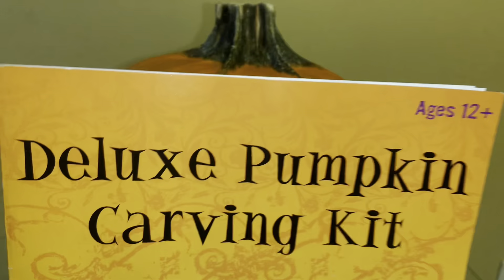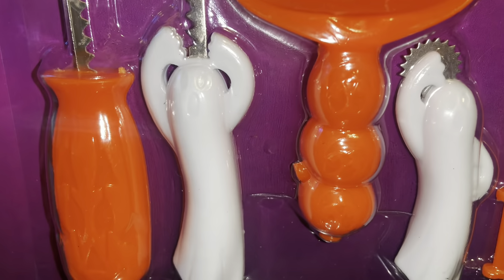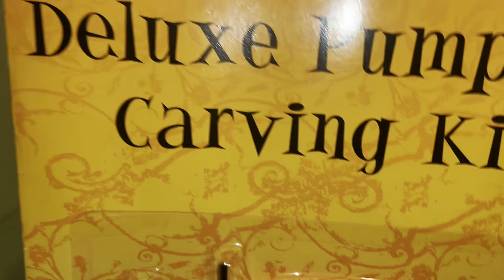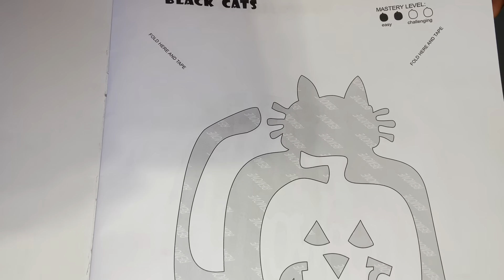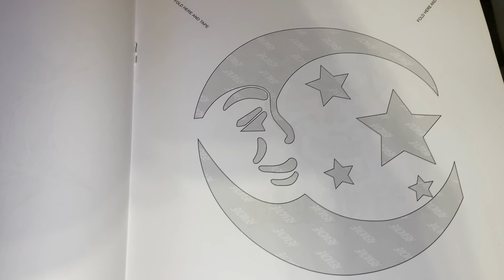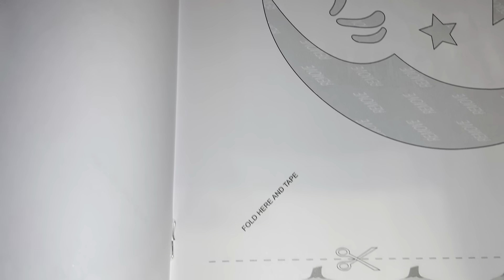This is our pumpkin that we ended up carving. We did two Halloween activities for the weekend — one on Saturday and one on Sunday. I could not find my carving kit from previous years so I had to pick this one up from Publix. This book was pretty cool — I love the ghosts and pumpkins on the tools, and these are some of the different designs in the book for carving, but I ended up freehanding our pumpkin this year.